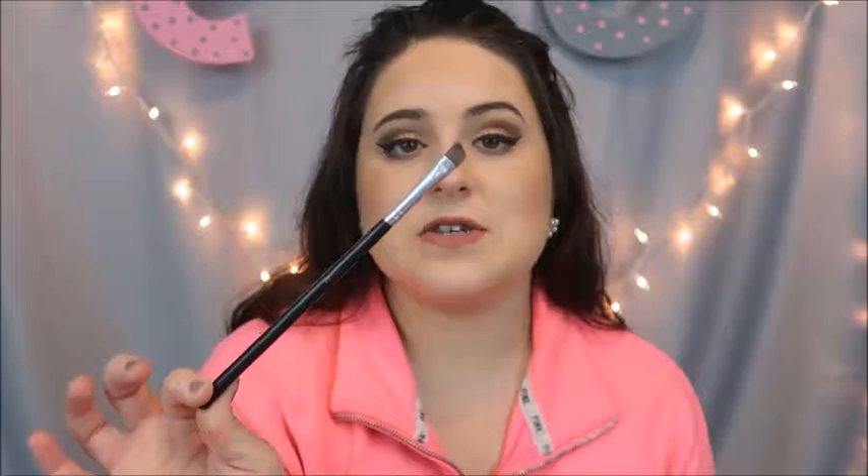My contour brush is the Real Techniques blush brush. I use it for contouring because the shape just fits right in those hollows of your cheekbones, so that fits in there. I have my Phenomenal Beauty eyeliner brush that I use for my eyebrows — literally the best brush ever for eyebrows, I will always keep this brush. And then I just have a regular flat eyeshadow brush for the lid in there.